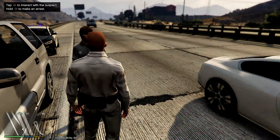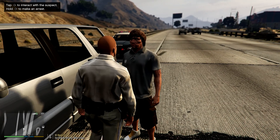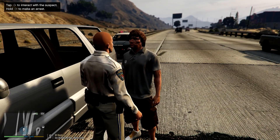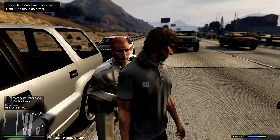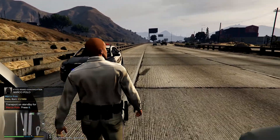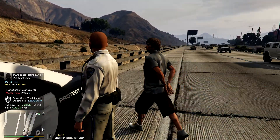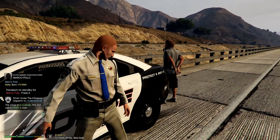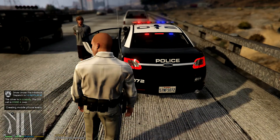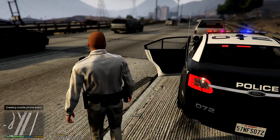'Mr. Polo, I'm going to have to place you under arrest for driving under the influence.' Why is it not letting me arrest him? Let me go ahead and ask for his ID — it kind of bugged out a little. 'Mr. Polo, you have the right to remain silent. Anything you say can and will be used against you in a court of law. You have the right to an attorney; if you cannot afford one, one will be provided for you. Do you understand your rights I have just read to you? Please follow me into the car.'